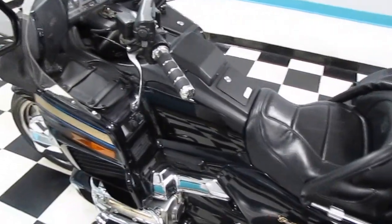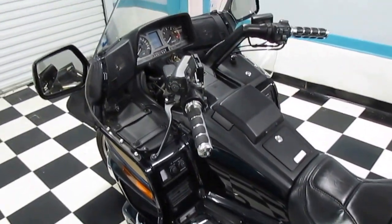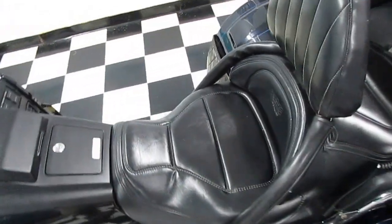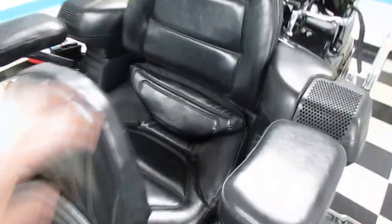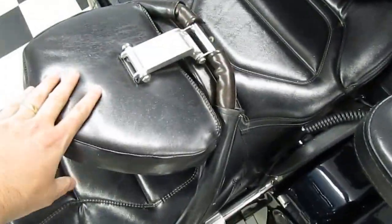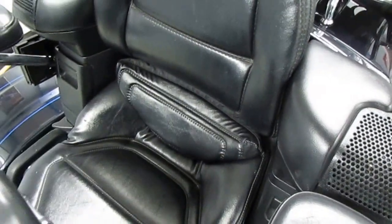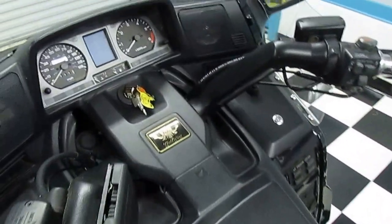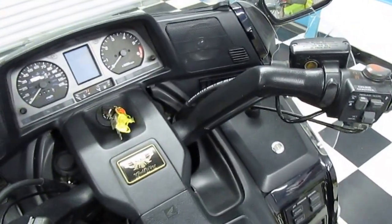It does have the 1500 six-cylinder — it's got all kinds of power. It's got the windshield. Look at the seats, folks — they're not worn out. The back seat has the fold-down headrest and back seat speakers. It's got a locking trunk and locking storage boxes in the front. Everything on this bike works great.